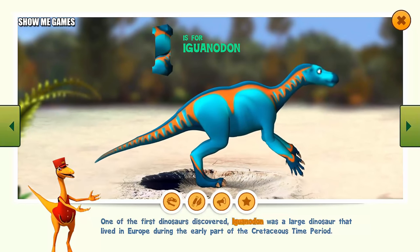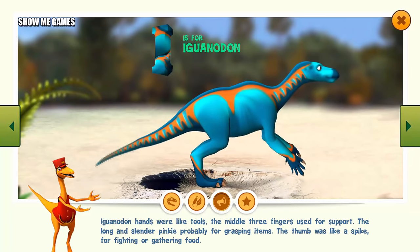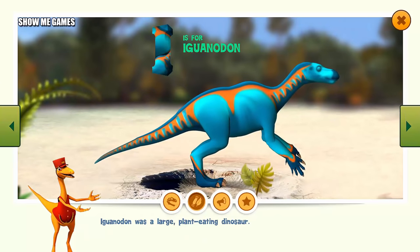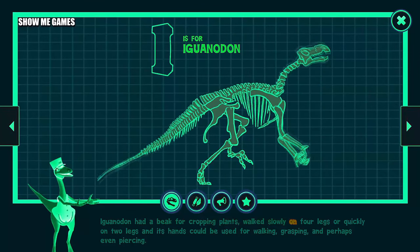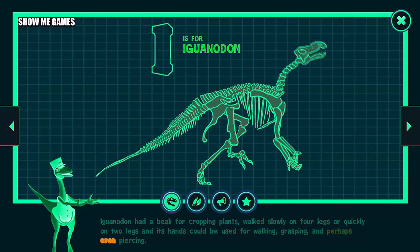One of the first dinosaurs discovered, Iguanodon was a large dinosaur that lived in Europe during the early part of the Cretaceous time period. Iguanodon hands were like tools: the middle three fingers used for support, the long and slender pinky probably for grasping items, and the thumb was like a spike for fighting or gathering food. Iguanodon was a large plant-eating dinosaur with a beak for cropping plants. It could walk slowly on four legs or quickly on two legs, and its hands could be used for walking, grasping, and perhaps even piercing.